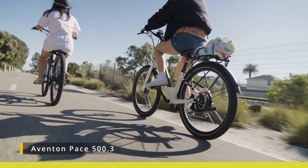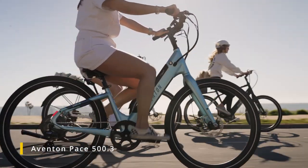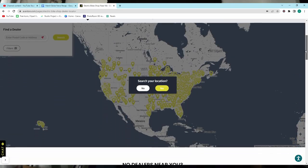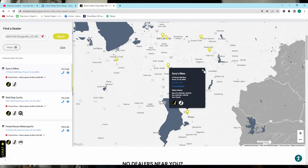Venten also has updates to their Pace 500 and 350 models — the 500.3 and 350.3. I thought they just came out with the 500.2 not too long ago, but this is the latest update and it comes with a torque sensor. More slim commuter-style e-bikes with two different frame styles — high step or step-through — in medium or large sizes, giving you four frame options. Interestingly, only the 500.3 is available on Venten's website; the 350.3 is only available in retail stores.